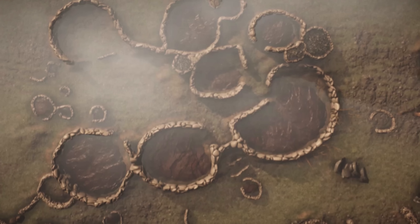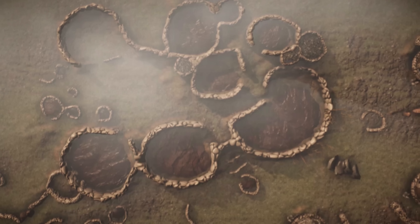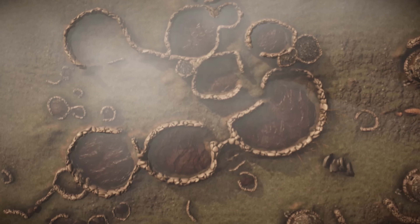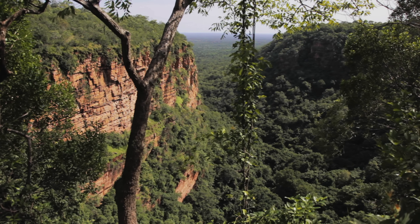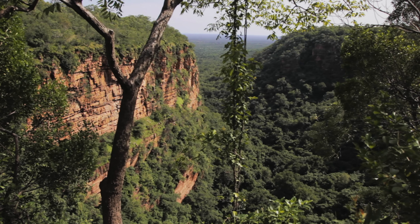This city reportedly had organized roadways, stone-walled neighborhoods, and large kraals — cattle enclosures — that reflected wealth and prestige. So how was this discovered through the forest, the overgrowth, and the centuries of decay?